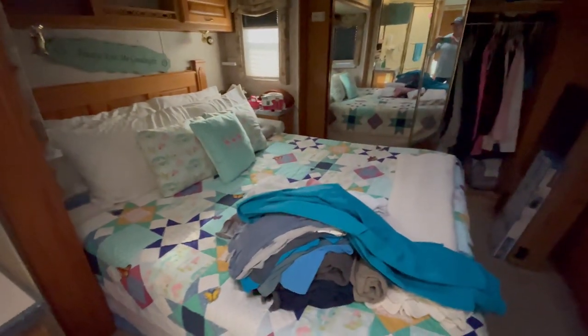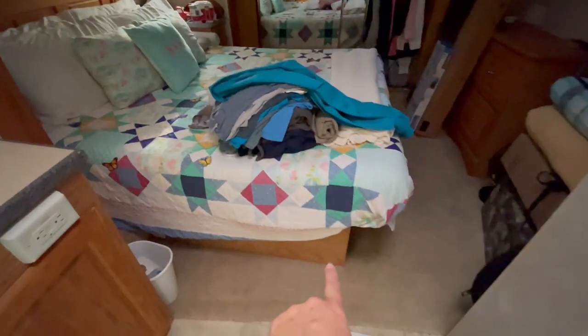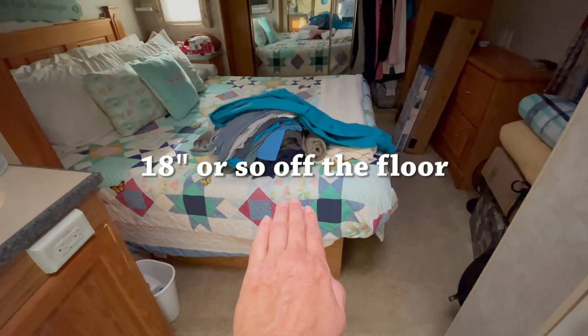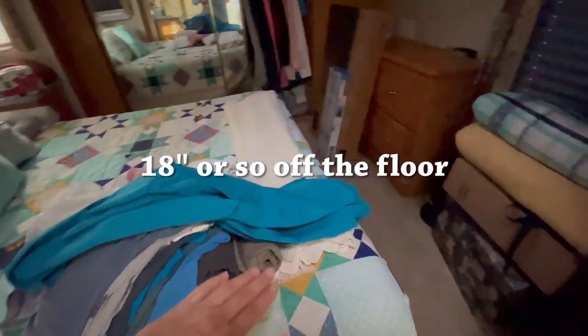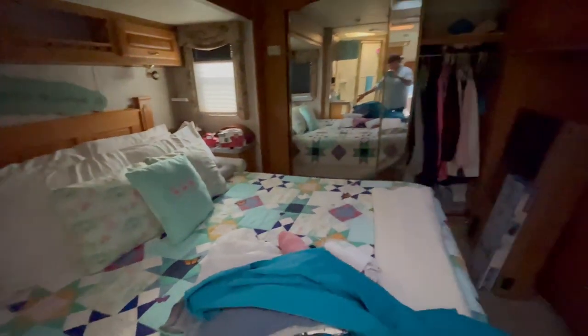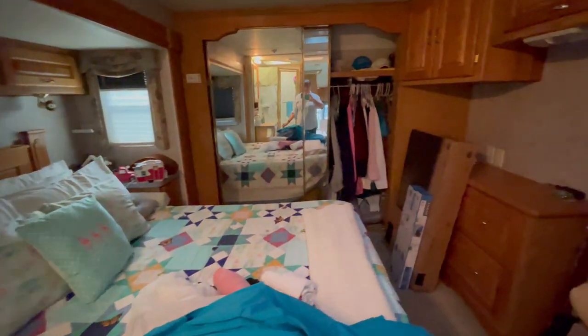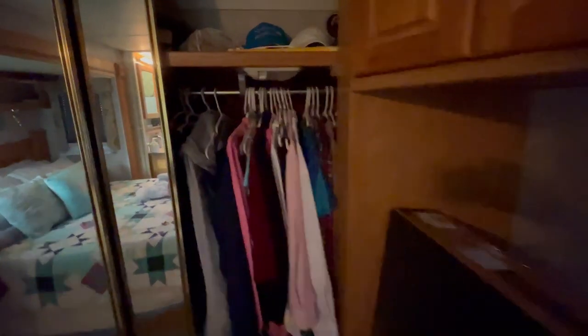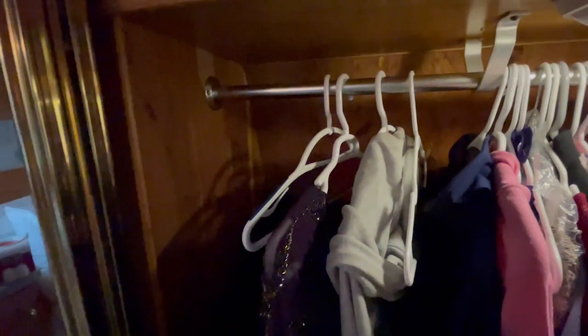We're going to raise the bed up — we're going to redo all of this here and raise the bed up so that the bed is about yay high. We're still doing a lot of work in here. He still has to mount the TV, but we got a nice dresser here with deep drawers and a cedar-lined closet on both sides.